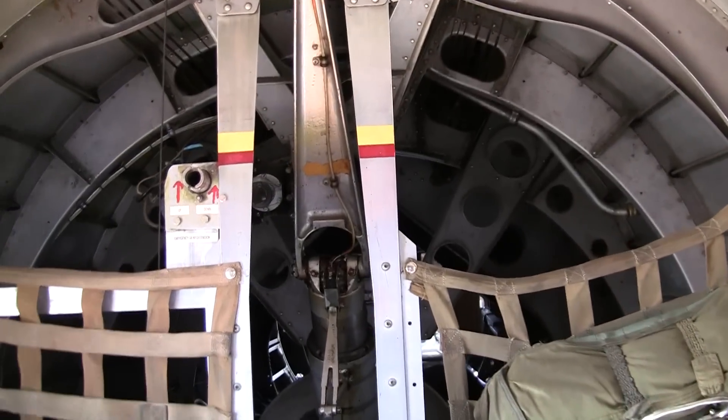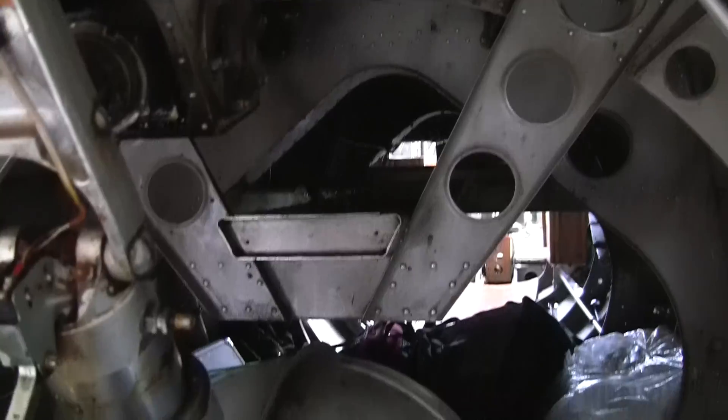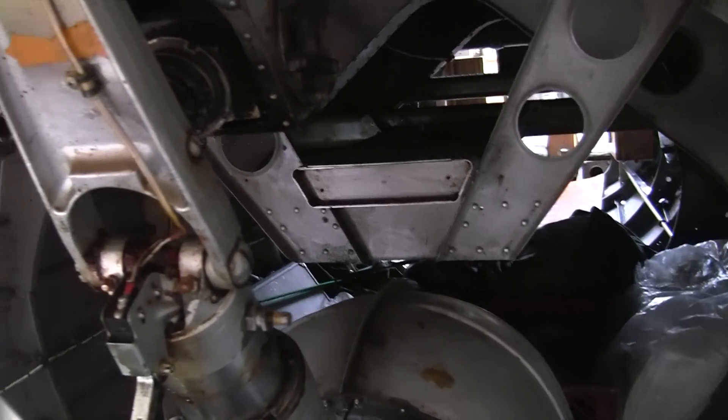They don't want us going back here, but we'll take a look at where the tail gunner would have climbed back into there, to his position in the tail of the aircraft.